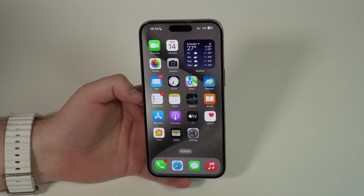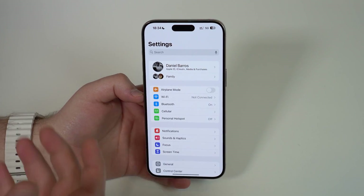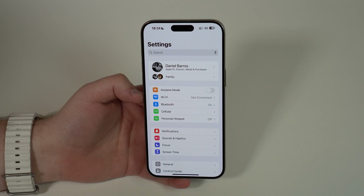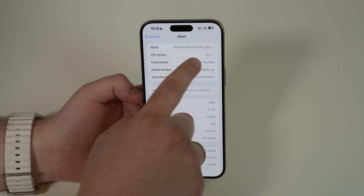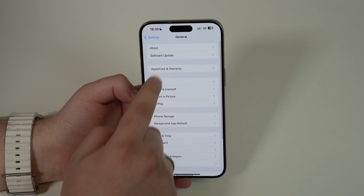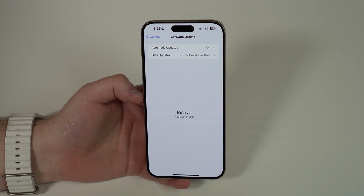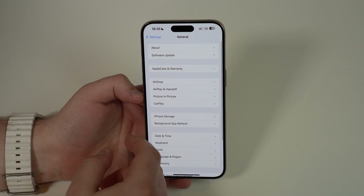First things first, you've got to make sure you're actually running iOS 17.3 or newer. Go to Settings, then General, then About, and make sure you're on at least 17.3 or newer. If not, go to Software Update and update to get the new feature.